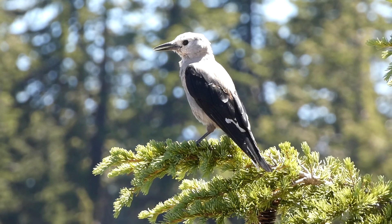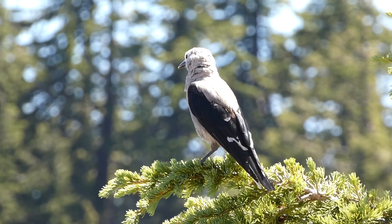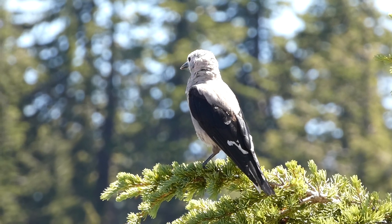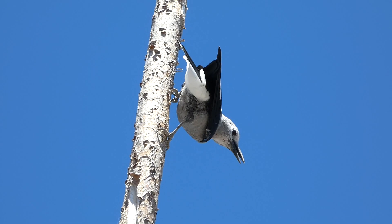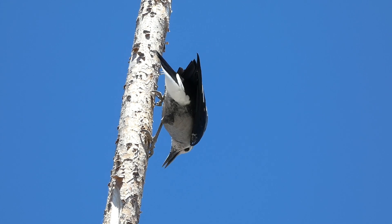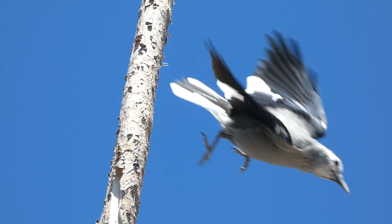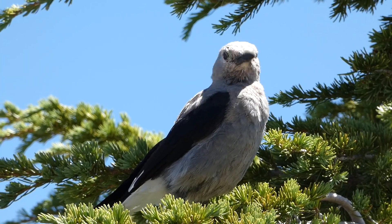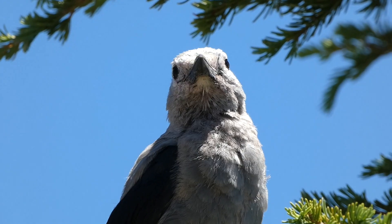In my experiences seeing these birds, they seem as though they can be quite easy to see or very elusive, depending on your location. Sometimes they will only provide a brief glimpse from above as they fly over, but in other locations they'll come right up to you and seem used to people. They appear quite intelligent and social, and it's fun to watch them communicate with each other. Have you ever seen a Clark's Nutcracker before? Let us know in the comments below, and thanks for watching.